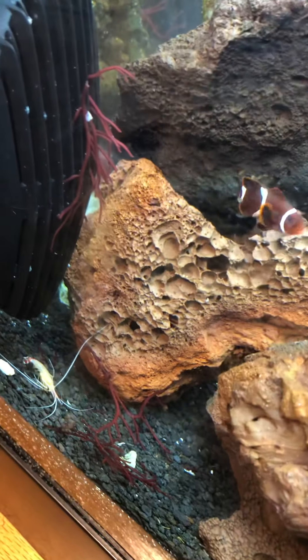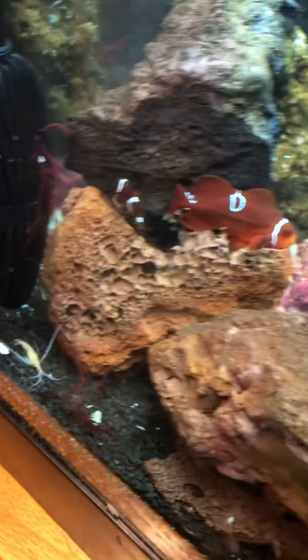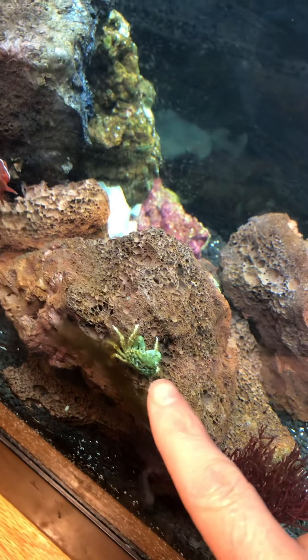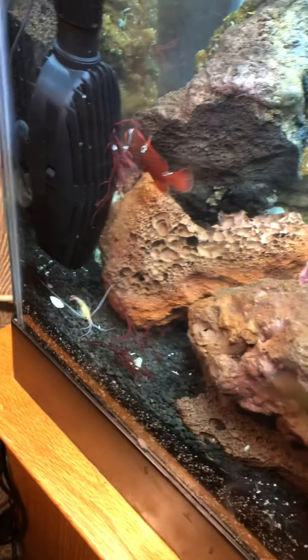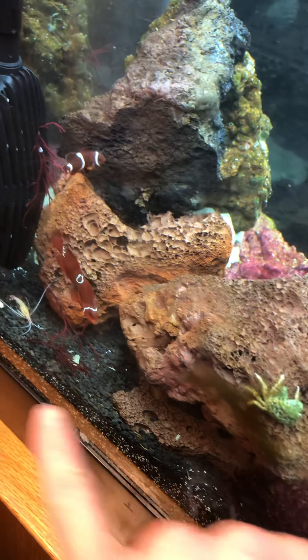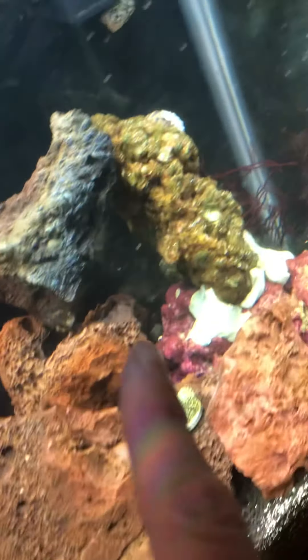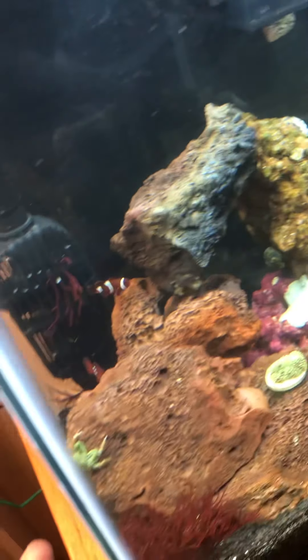It looks like he may have died in the middle of the night. I don't know if they shed their shells when they grow, like emerald crabs do. They may, because shortly after I first got this one, he shed his shell — it was laying down here and I thought he was dead, but I saw him hanging out under here and actually moving.